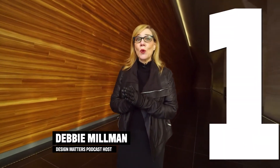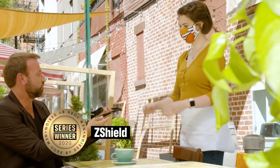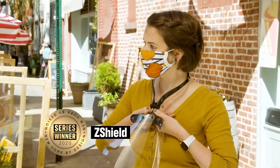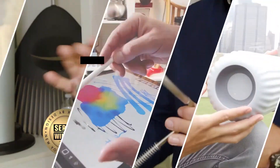And now, our number one innovation and winner of the season — the Z-Shield. I love it because it's a revolutionary product. It's fantastic. It was such a timely idea, impressing us through its elegance and simplicity of thought — a beautiful example of the power of design, very usable, comfortable, and better in a lot of different ways.